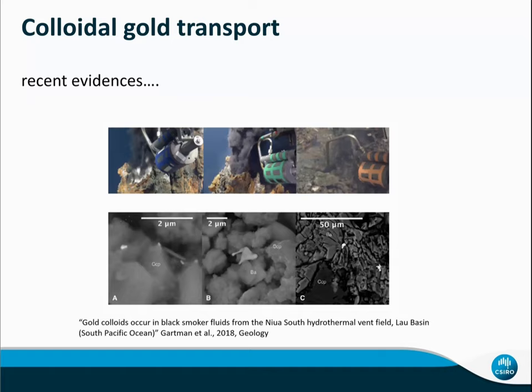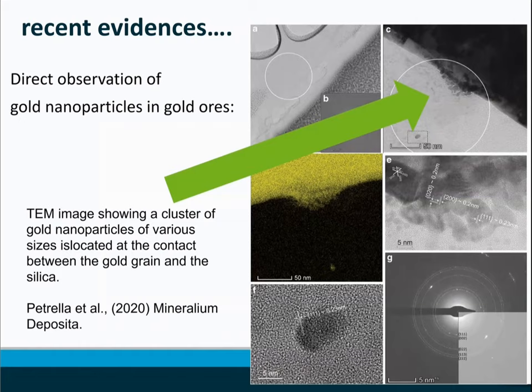Gold nanoparticles, or colloid gold, are the same thing, and colloid gold transport is not a new idea — it's been around 100 years. But only recently, because of advances in microanalytic and detection technology, has more and more evidence shown that gold nanoparticles exist in ore fluids. For example, Gartman et al. 2018 in Geology collected hydrothermal seafloor fluids and found gold nanoparticles in those fluids.